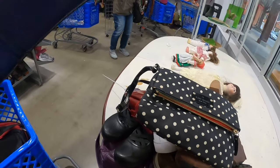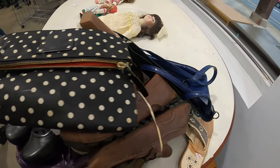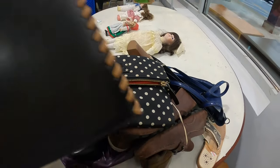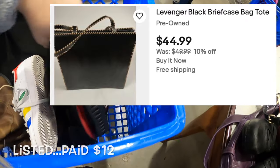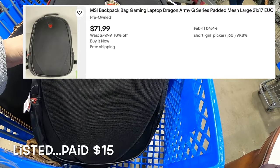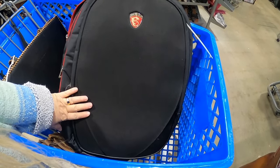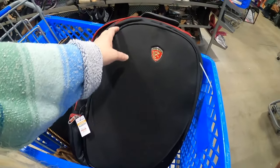I grabbed this blue leather purse but I'm not sure if it's something I'm going to keep or put back. I also grabbed this Lavenger piece — it's kind of a neat tote type of thing. And then I did grab this big backpack made by Gaming Series — I guess you could put a whole system in it, it's quite large. I don't recognize much about it but it's marked at $15 and seems like good quality.